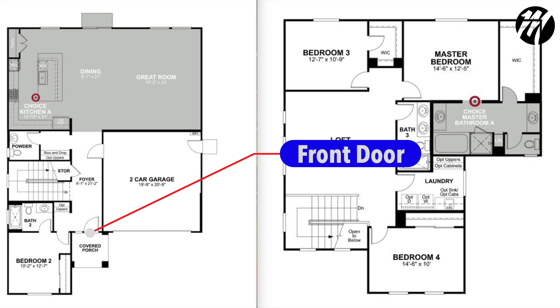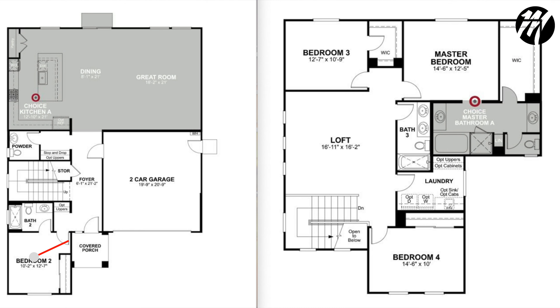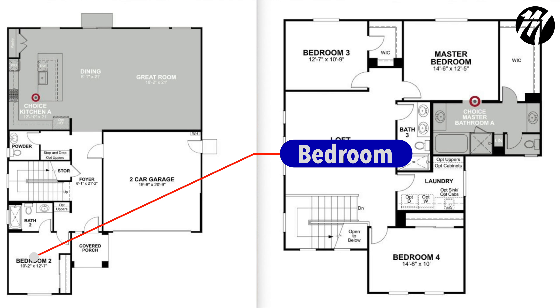Let me showcase this amazing model home by Beezer Homes. Welcome to this amazing house at 8773 Winterson Court in beautiful Elk Grove, California. This is an amazingly beautiful house in Elk Grove, Avalon Hills, Beezer Homes.